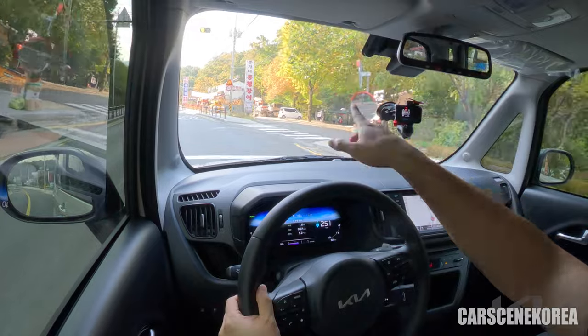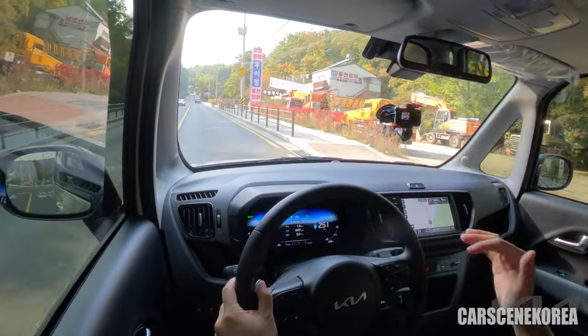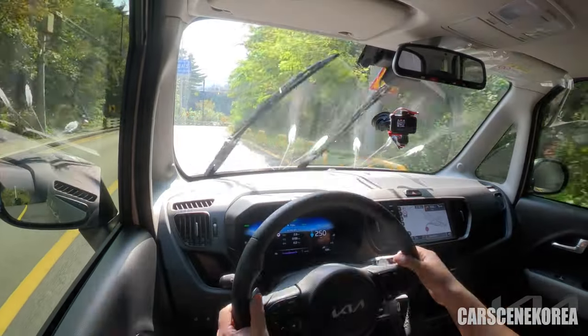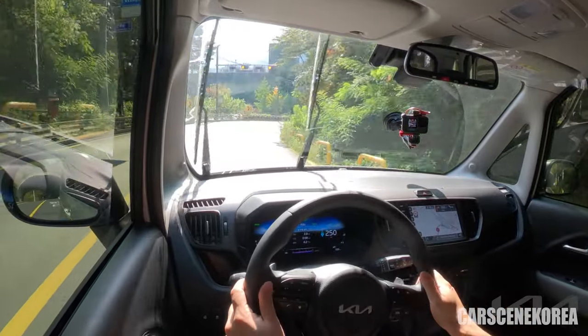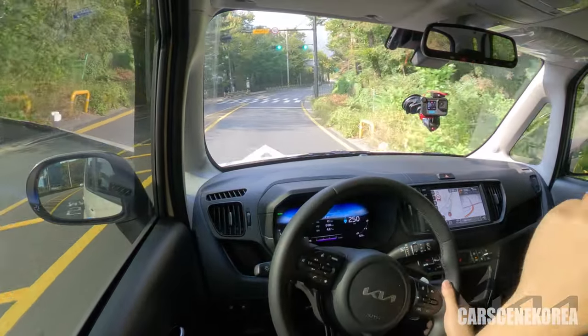There is a Ray right there. I tell you, we will see at least 30 Rays along this test drive. A washer fluid moment, and there's a Picanto right there too. I'll actually count how many Rays I see along the drive.